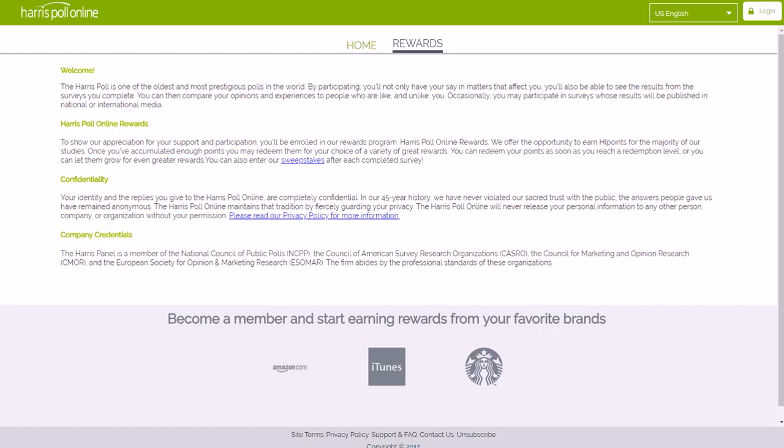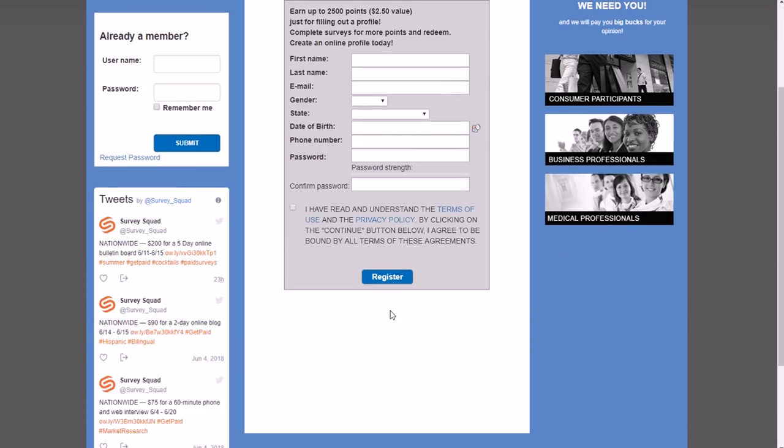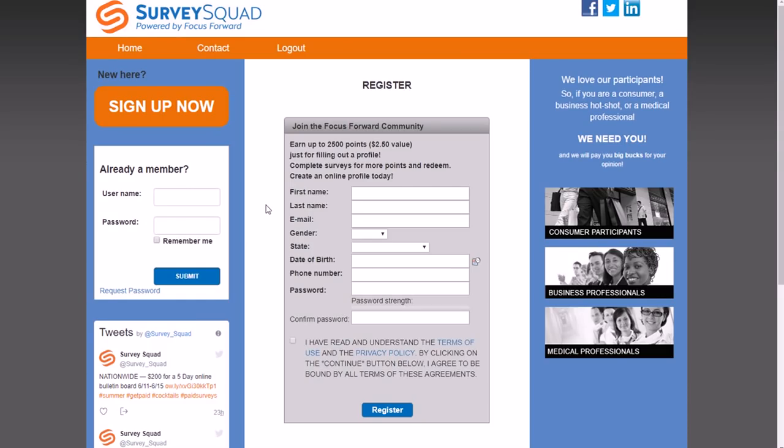Another one is Survey Squad. It's actually powered by Focus Forward — some people call it Survey Squad, others call it Focus Forward, but the actual website is at FocusFWDOnline.com. I'll have links to all this stuff in the show notes page so you don't have to memorize everything. You have to be 13 years old or older, so as a teenager you're able to do this. Just register, make sure you look at the terms of service, probably get parental permission or at least talk to your parents about it, and then get paid to answer questions.